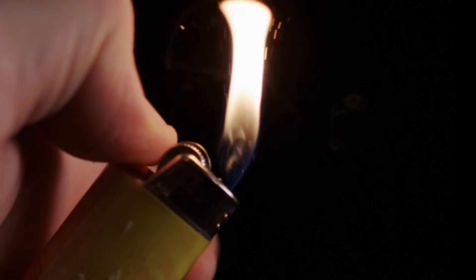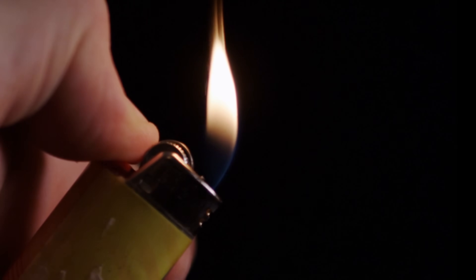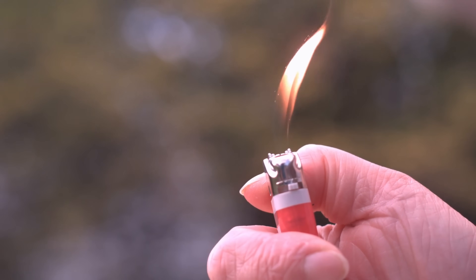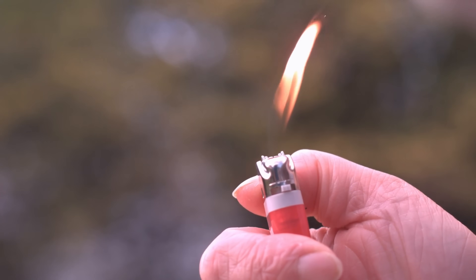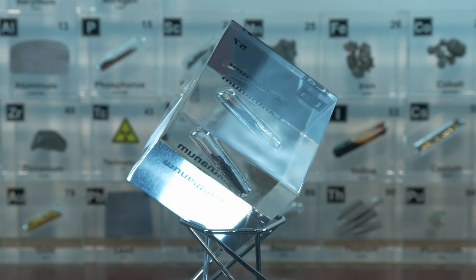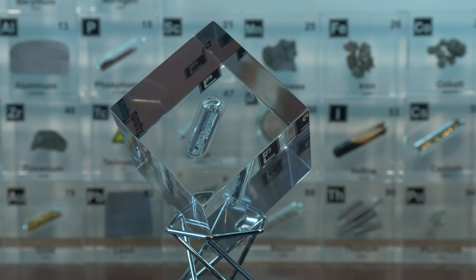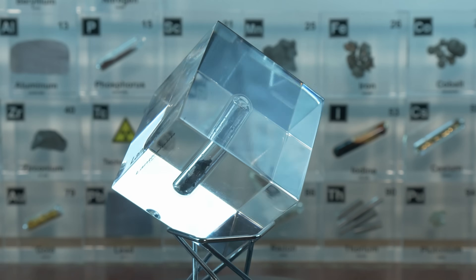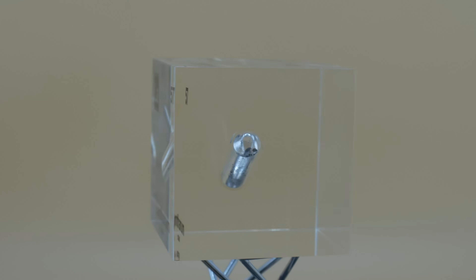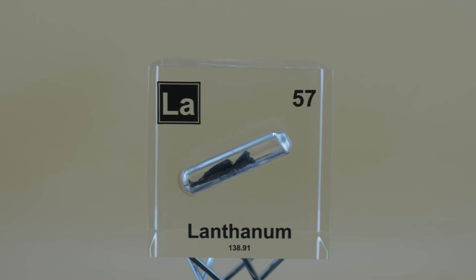Lanthanum is also the sparker in cigarette lighters. That spark from a cigarette lighter or barbecue lighter comes from a special alloy called Misch metal, used as a flint. Misch metal is a mix of rare earth metals, and about 20% of it is lanthanum. When you scrape the lighter, tiny particles of this rare earth alloy peel off and ignite in air, creating sparks. Lanthanum's presence in the alloy helps produce a good hot spark by contributing to the alloy's softness and pyrophoric — easy-to-spark — nature.